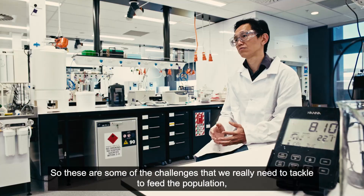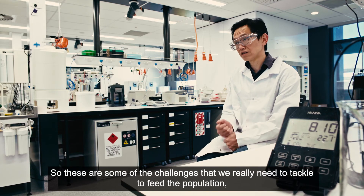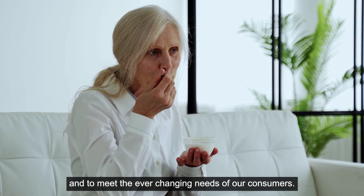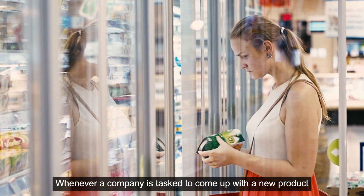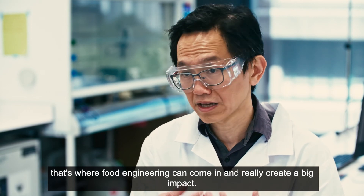These are some of the challenges that we really need to tackle to feed the population and to meet the ever-changing needs of our consumers. Whenever a company is tasked to come up with a new product, that's where food engineering can come in and really create a big impact.